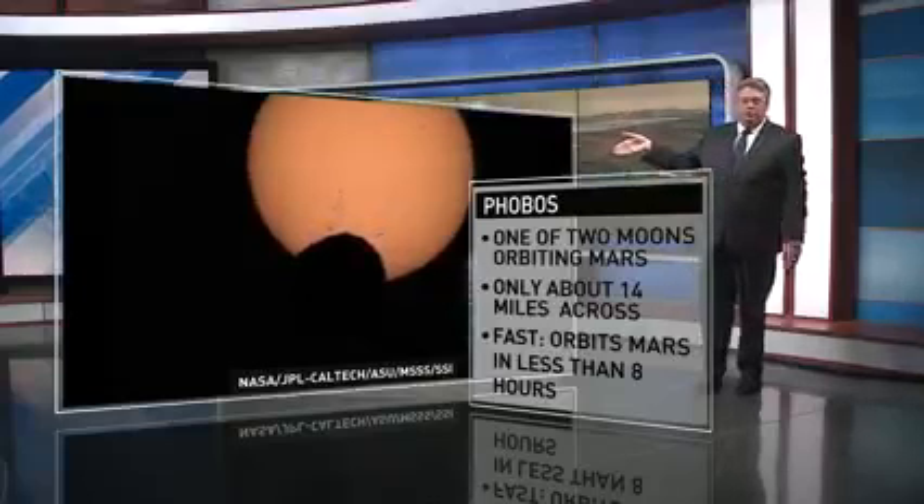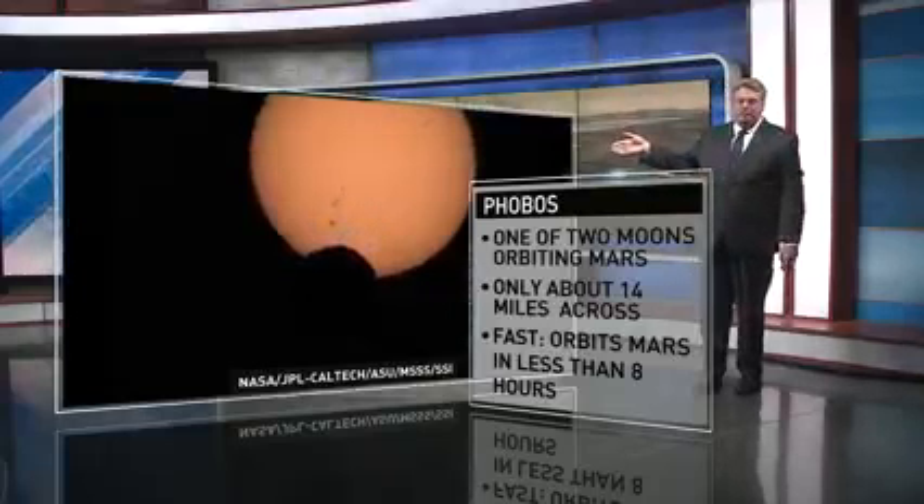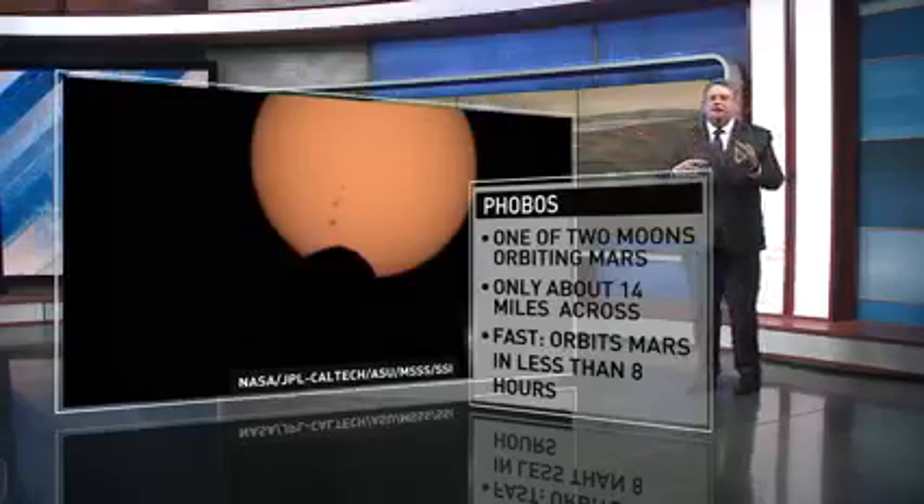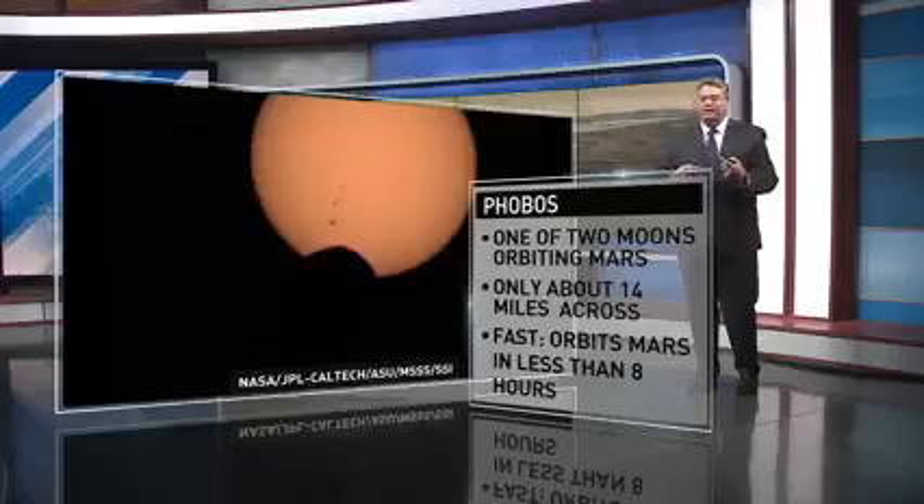Phobos is one of two moons of Mars — the other is Deimos. It's only about 14 miles across, but it goes really, really fast around the planet. It only takes about eight hours to go all the way around, so it rises and sets three times a day.